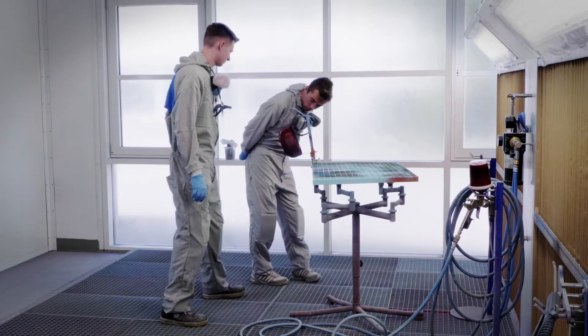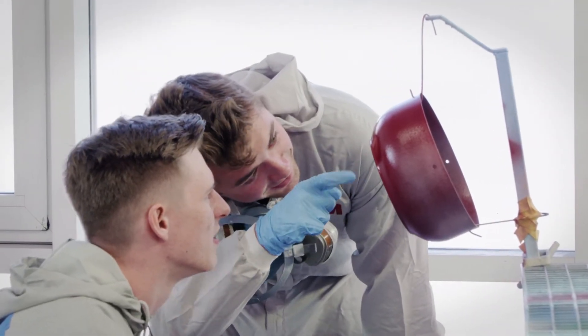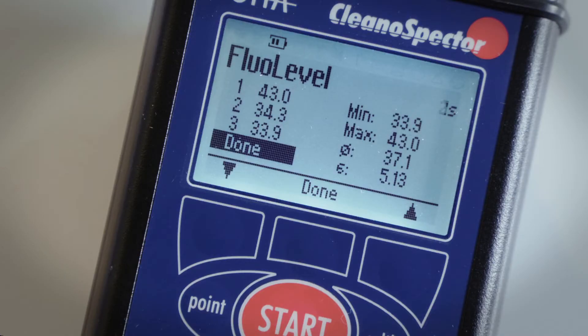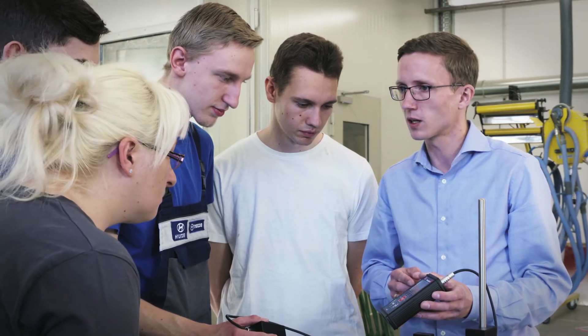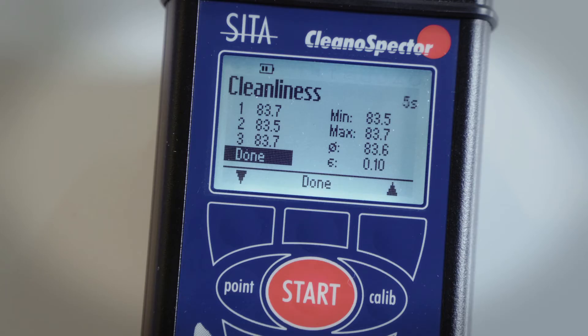Required cleanliness levels are process and application dependent. In Fluo Level mode, the instrument displays results in RFU. This mode is ideal for pre-testing and setting limit values.